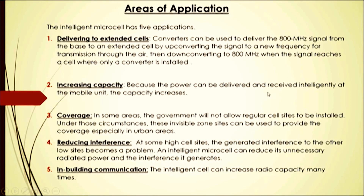Second, increasing capacity: because power can be delivered and received intelligently at the mobile unit, capacity increases. Third, coverage: in some areas the government will not allow regular cell sites to be installed; under those circumstances, this invisible zone site can be used to provide coverage, especially in urban areas. Fourth, reducing interference: at high cell sites, generated interference to other low sites is a problem, and an intelligent microcell can reduce unnecessary radiated power and the interference it generates. Fifth, in-building communication: intelligent cells can increase radio capacity many times.